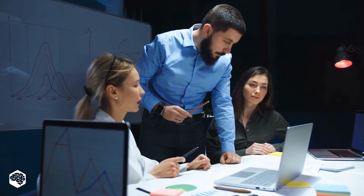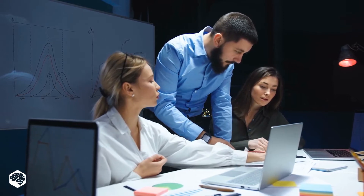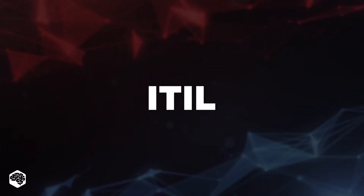Hello everybody and welcome to Tech in 5 minutes. Today we are talking about a popular set of practices for IT service management, and you are right, it's ITIL. Keep watching to learn chief ITIL practices and advantages.